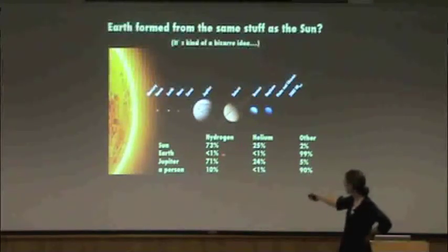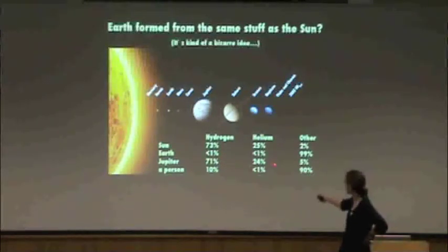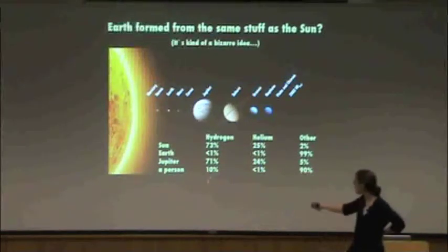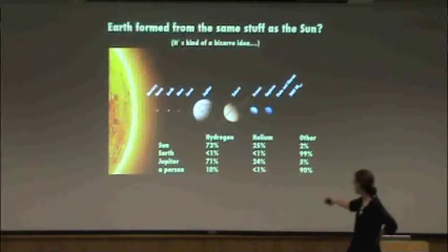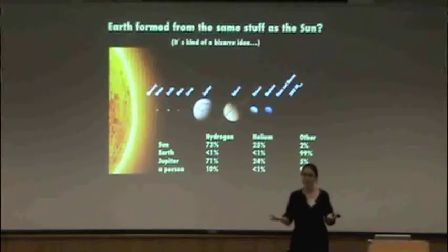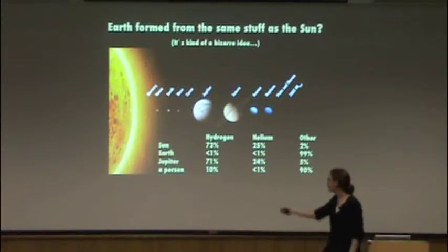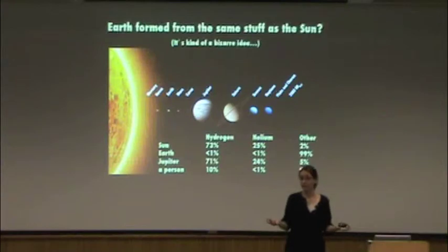Earth, on the other hand, has almost no hydrogen and helium — it's 99% heavier elements. If you look at Jupiter, it looks a bit more like the sun: about three-quarters hydrogen, one-quarter helium, but it has two to three times as many heavy elements as the sun. I also put up a person — not just to be goofy, but a person is made of about 10% hydrogen by weight, mostly in the water in our bodies, with 90% other elements. The point is that depending on the process that forms a particular body, you can form out of the same material and wind up with very different compositions.